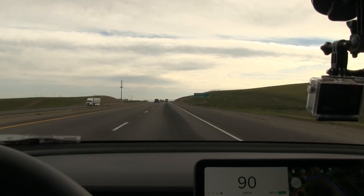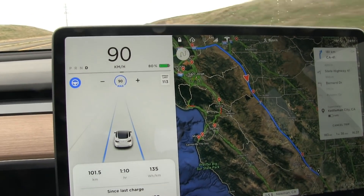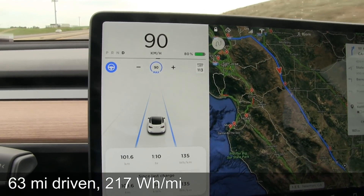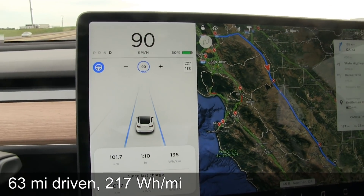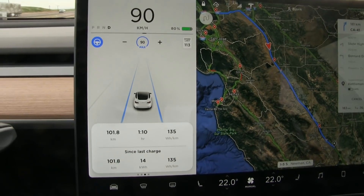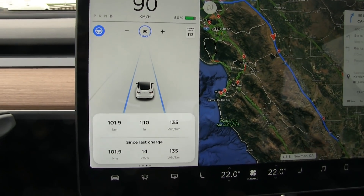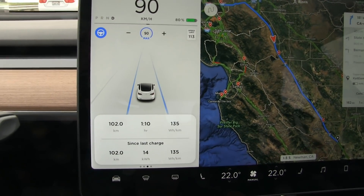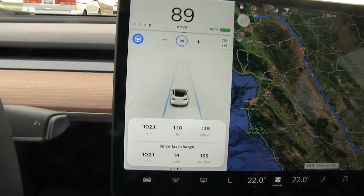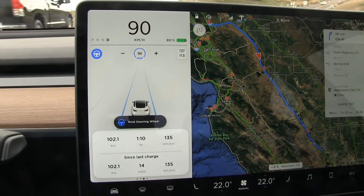We have been driving for one hour and 10 minutes and we are at 80% now. We've done just over 100 kilometers, averaging 135 Wh/km. So far it seems like we should be able to make 500 kilometers — just barely. But it's still too early to conclude.